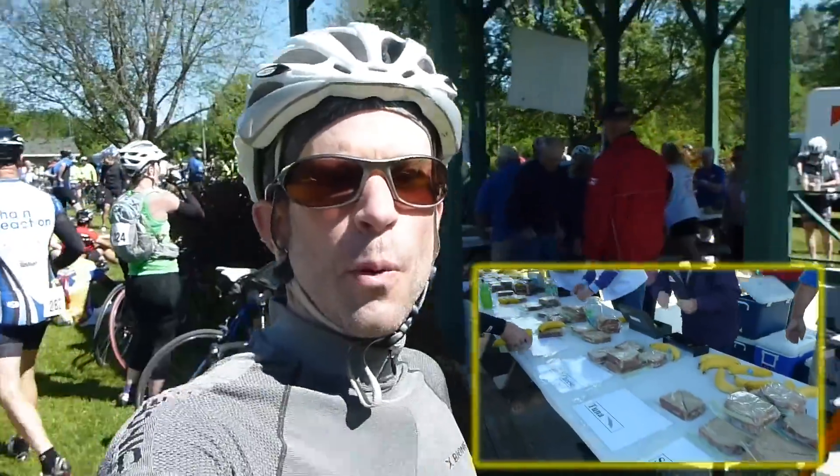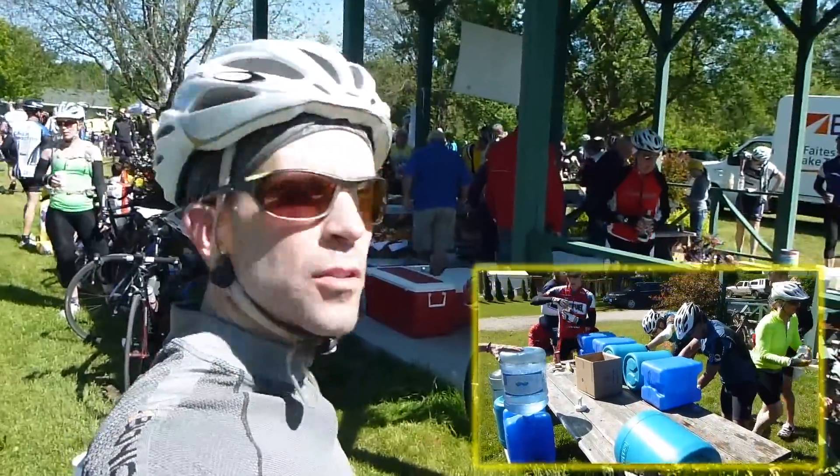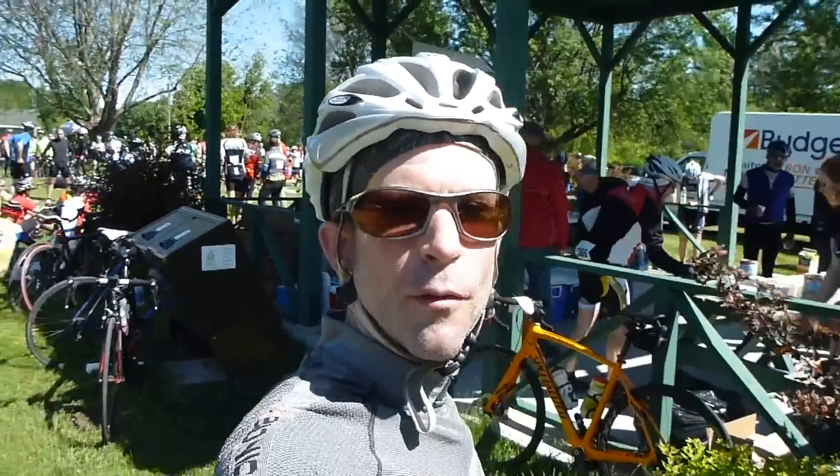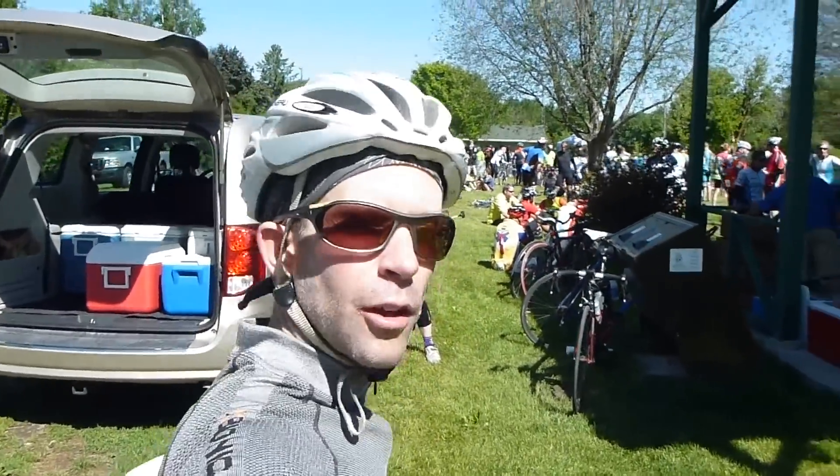So far, so great. We've made it here to Perth, we're 73k into the ride, and that's one of the major stops. There's lots of food and drink here — some for sale, some for free — and the sun's still shining. We should have a great ride for the next 100 kilometers into Kingston.